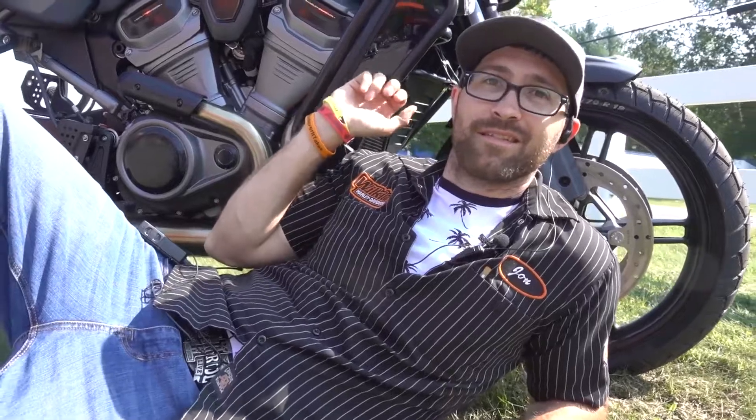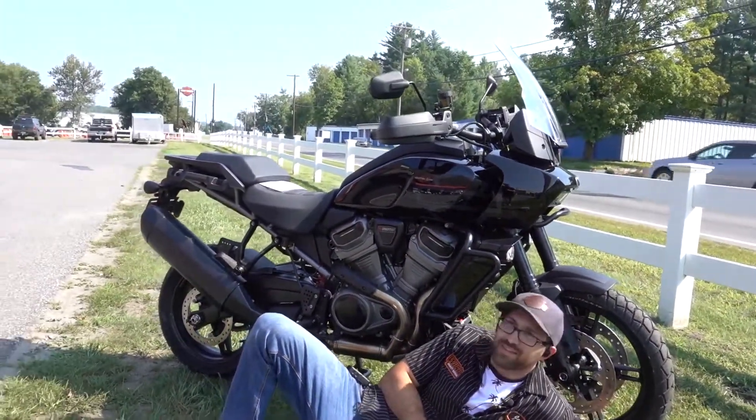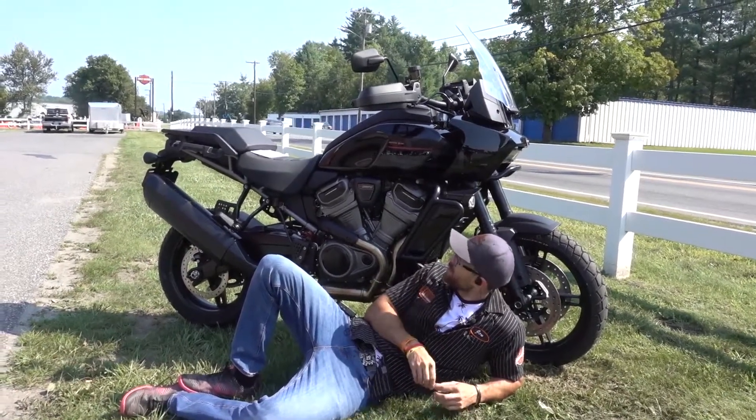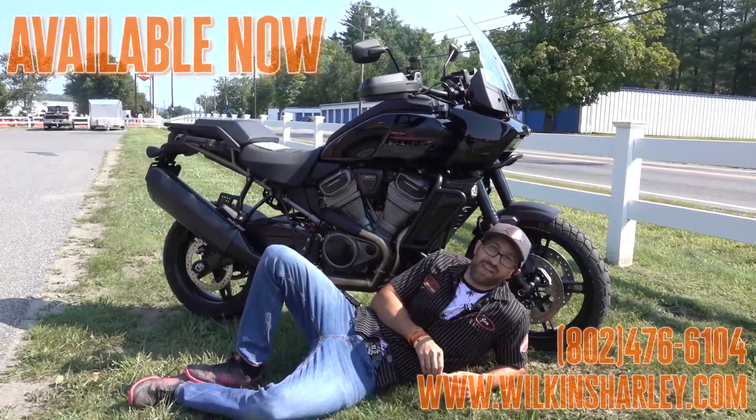Now, what do we use for a chariot? Well, some of us have our own choices, but this is what I like right here. Kim, let me show them my chariot. So this is a new Pan America 1250 Special. This one isn't mine — mine's parked around the corner, it's a little dirtier right now — but this one is available.